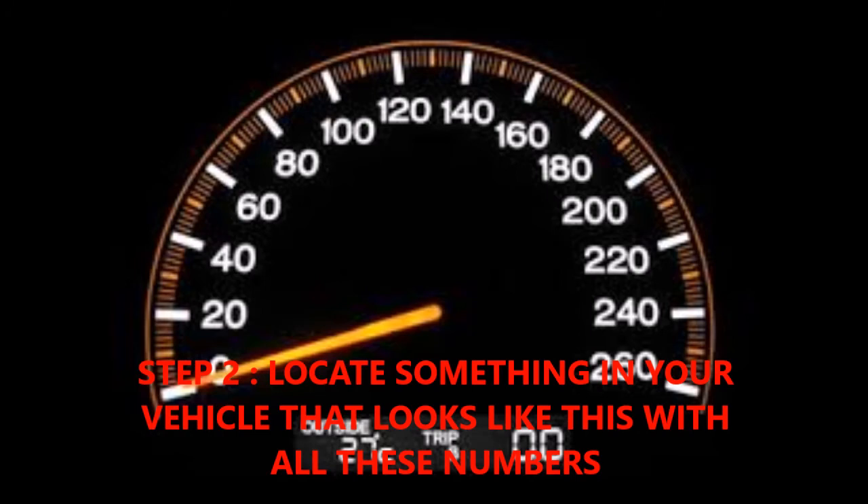What's step two, Dave? Well, then you look at your speedometer and it kind of looks like that in a lot of cars. Pretty simple.